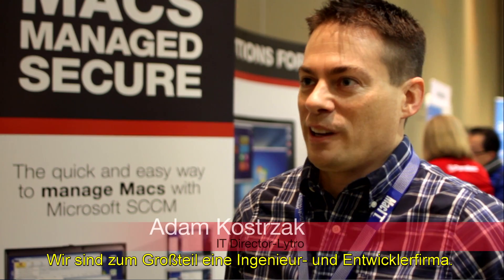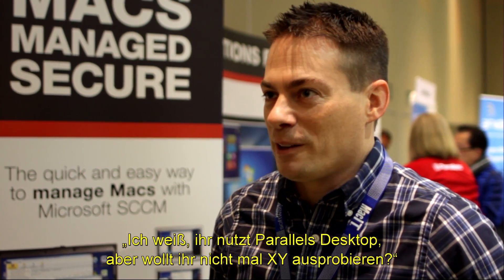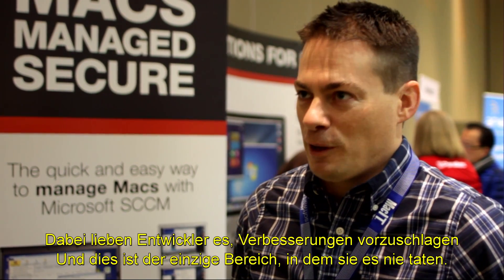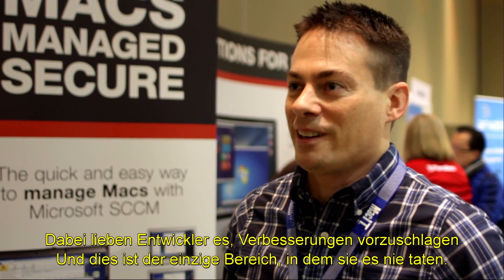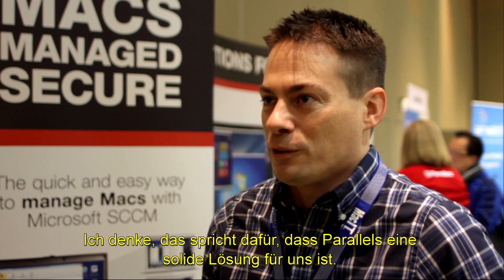We're very much an engineering and developer-specific company. I would say of our over 100 people, close to 90 of them are developers or engineers. And no one's ever come to us and said, hey, I know you're using Parallels, but would you like to try XYZ instead? Engineers love to tell you where you can do something better, and this is just one area where they've never done it. And I think that speaks to Parallels being a solid solution for us.